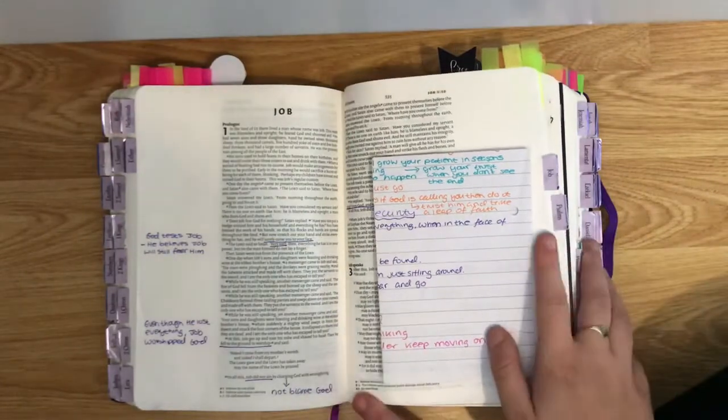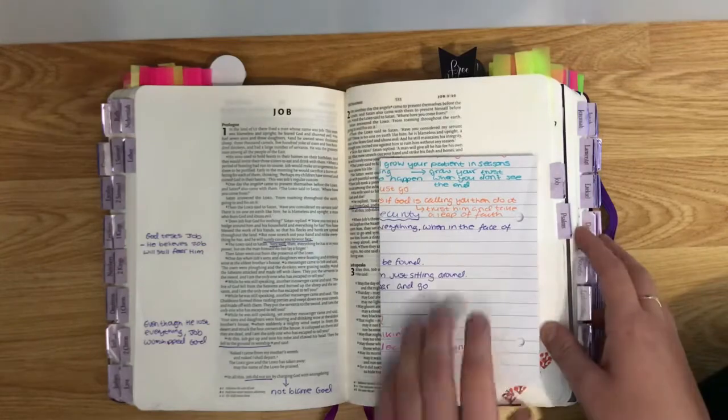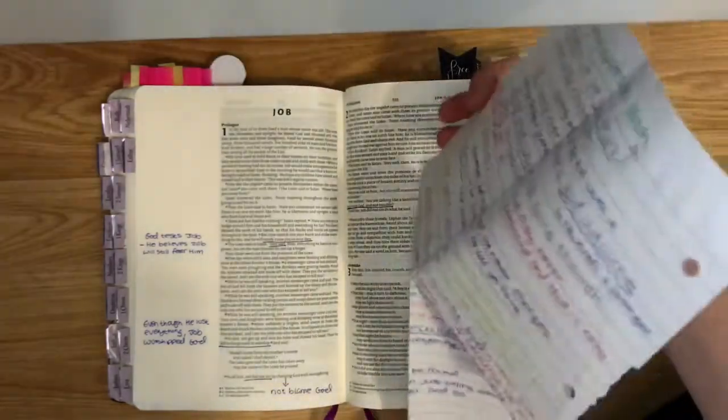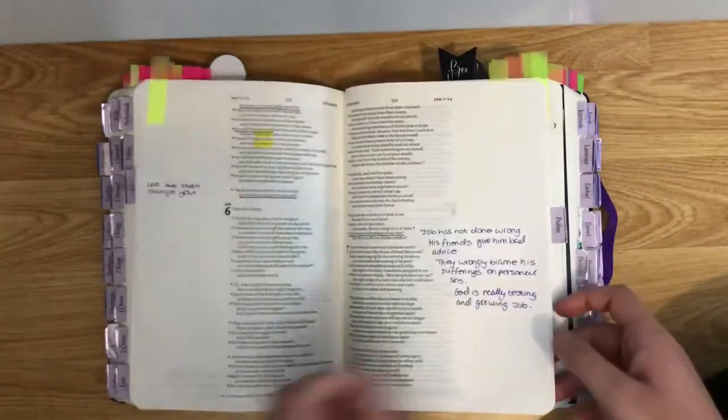I studied Job with an online Bible study group that I do, so this is a summary of what I got from it and I just annotated as I read.